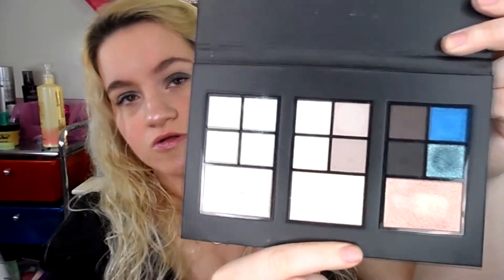On the front it says Maybelline New York Icy Glow Eye and Face Palette. The inside is nicely laid out. The only downfall is it does not have a mirror — it's just a piece of cardboard — but it has a really nice magnetic closure, which I love. The back is nothing special, but the packaging is made really well. I like how all the eyeshadows are grouped together.